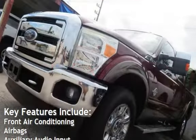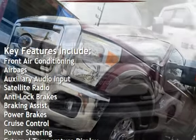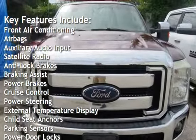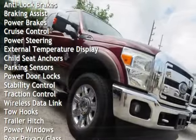Key features include front air conditioning, airbags, auxiliary audio input, satellite radio, anti-lock brakes, braking assist, power brakes, cruise control, and power steering.